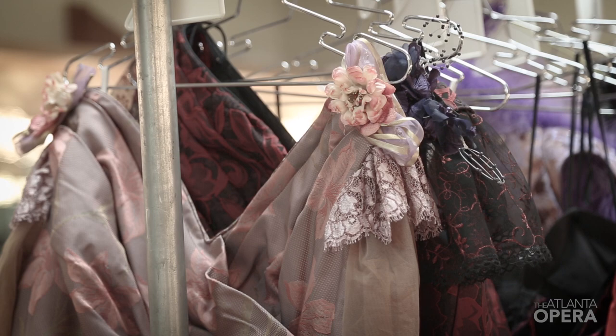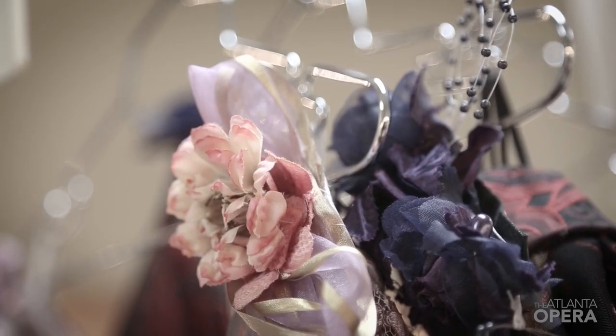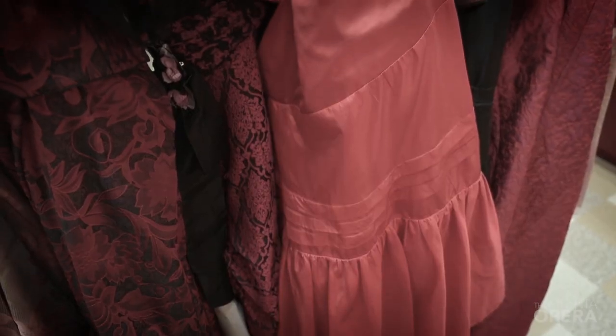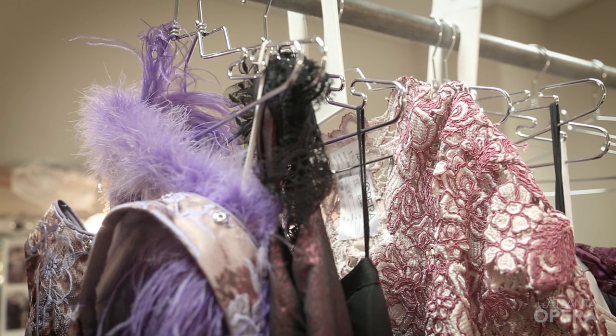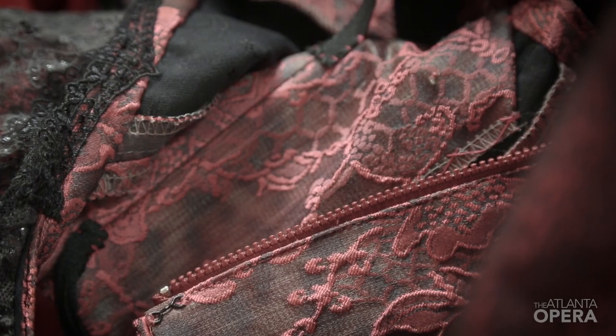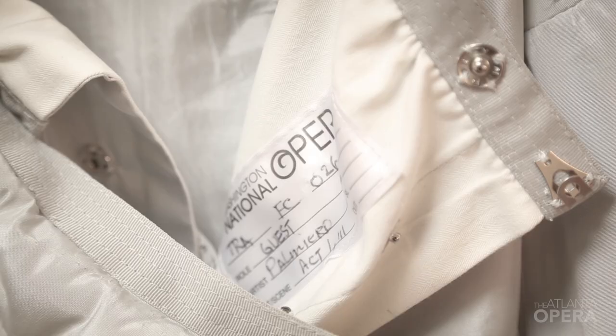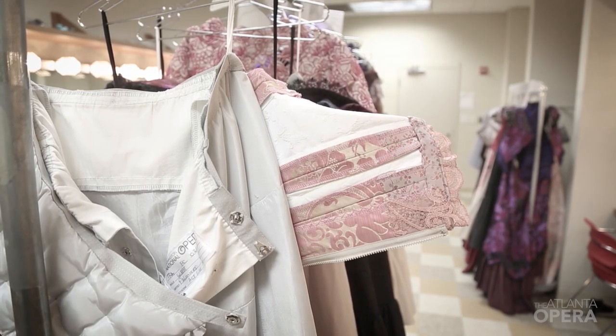When we began working on the project, Francesca asked us to look at some later periods than the opera is normally set, which is usually in the 1840s or 1850s. I think she wanted to make it something a little bit more contemporary. What we eventually settled on was 1900, and those dresses tend to be a little bit sleeker and a little bit sexier and just prettier. So we zeroed in on 1900 Paris.